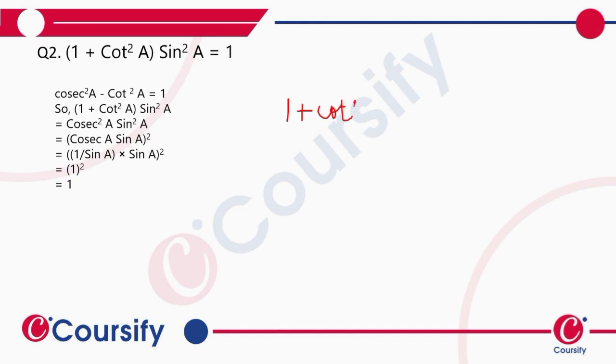The required identity is that 1 plus cot square a is equal to cosec square a. So if 1 plus cot square a equals cosec square a, we substitute in the first step to get cosec square a into sine square a.